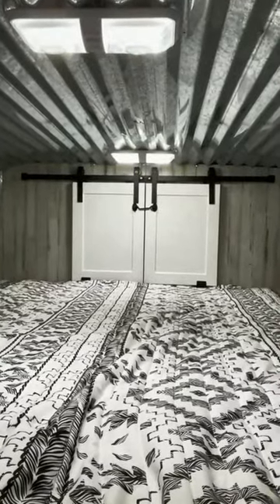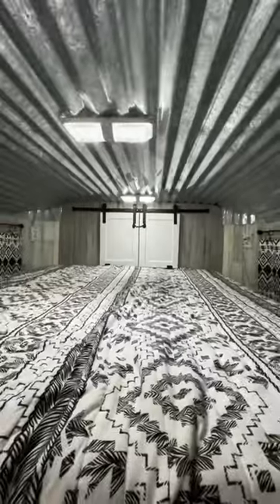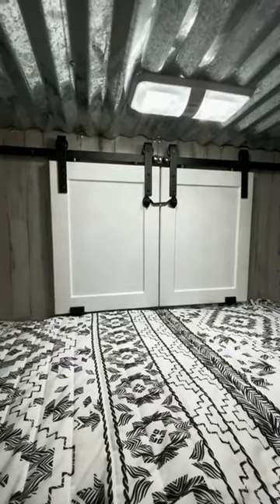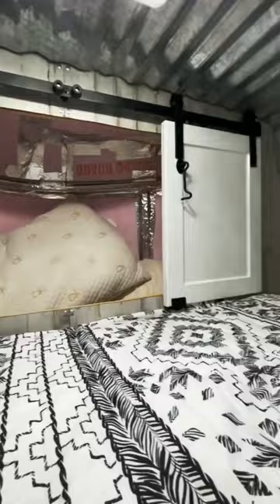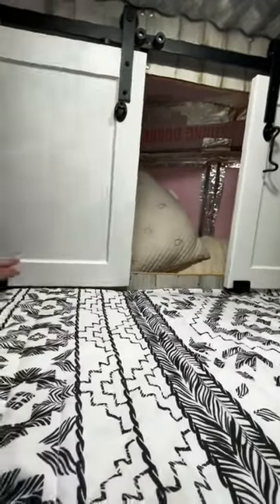I'm super excited to show this to y'all. So many of you have followed the horse trailer journey as we have remodeled the whole horse trailer. This is in the nose of the horse trailer — oftentimes the nose area is a lot of wasted space. Michael has made these sliding doors and a little cabinet up here, and I am just in love with it.